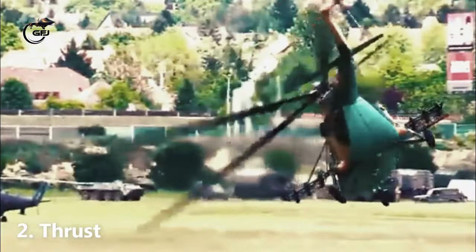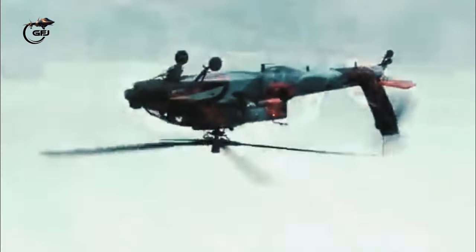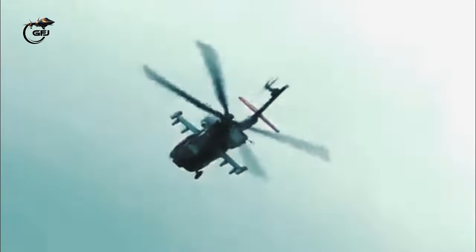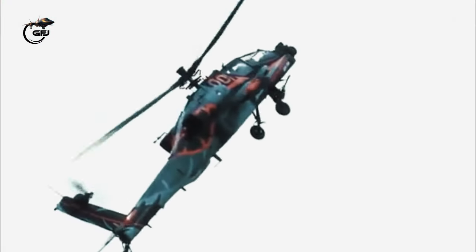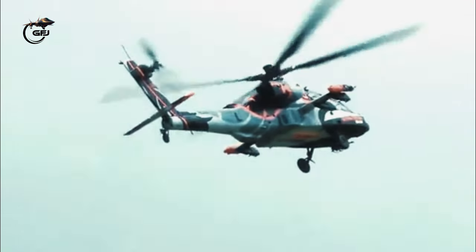The propellers generate thrust, which is driven by the power plant. Helicopter pilots navigate complex air terrain, perform daring maneuvers, and provide essential support in a variety of operations including military, industry, tourism, emergency medical services, and news media.